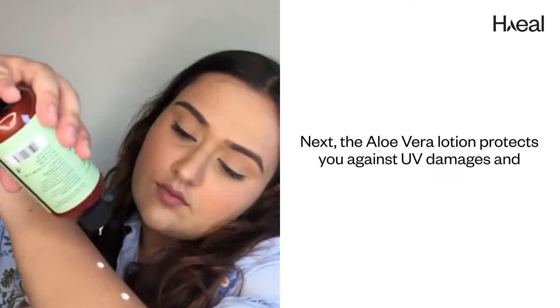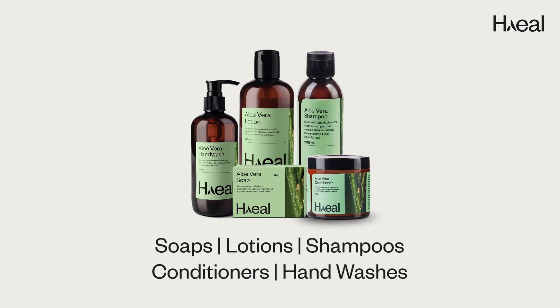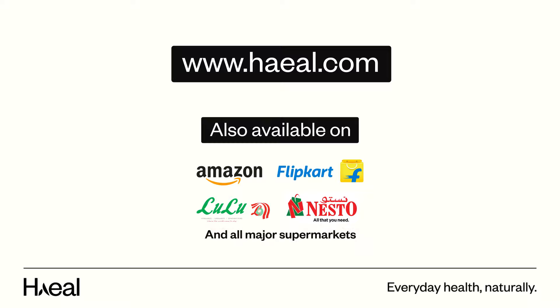Next, the Aloe Vera Lotion protects you against UV damage and evens out skin tone. Everyday Health Naturally. Shop now at Heal.com.